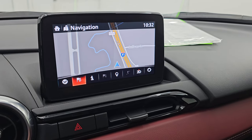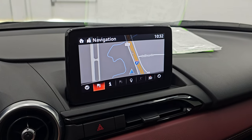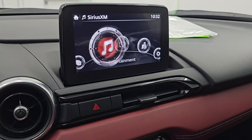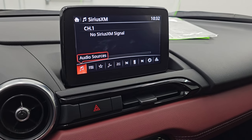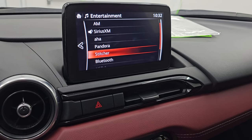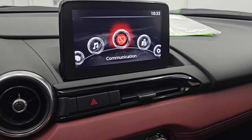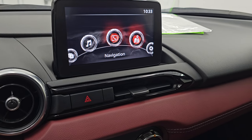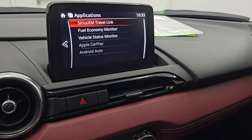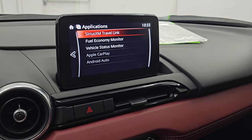This one does have the factory navigation system — you can see it is working nicely. Going back to the home menu, the entertainment system has AM, FM, and Sirius XM radio capabilities, plus Pandora, Stitcher, Bluetooth, and all that good stuff. It's also where your backup camera shows up. You get applications, nav, settings, and Bluetooth. Under applications you also get Apple CarPlay and Android Auto.